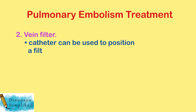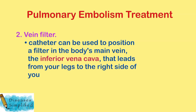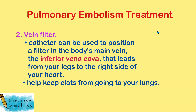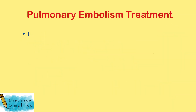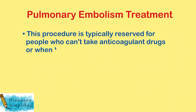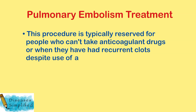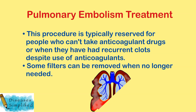Vein filter: a catheter can also be used to position a filter in the body's main vein, the inferior vena cava, that leads from your legs to the right side of your heart. This filter can help keep clots from going to your lungs. This procedure is typically reserved for people who cannot take anticoagulant drugs, or when they have had recurrent clots despite use of anticoagulants. Some filters can be removed when no longer needed.